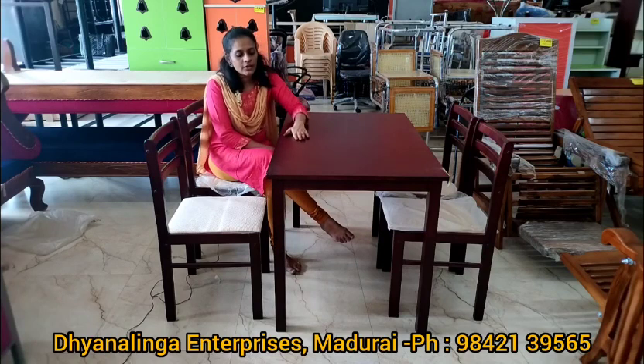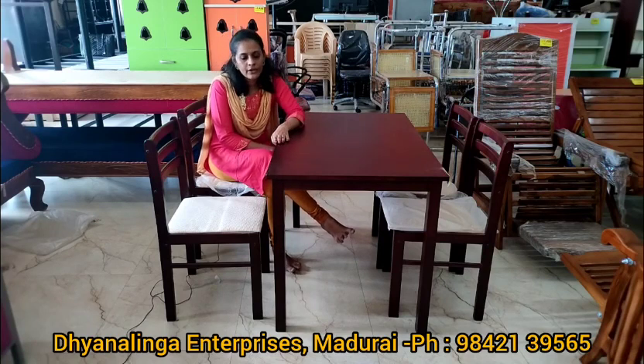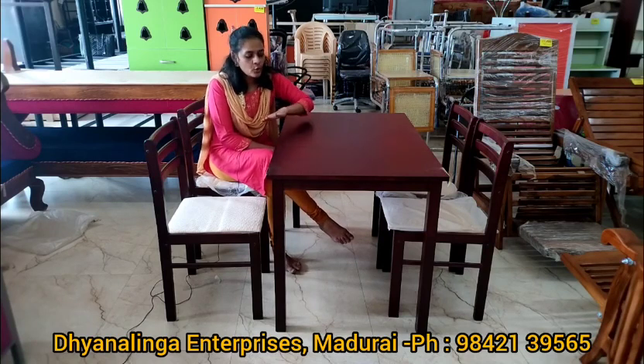We have this dining table available for you. It comes with a full rosewood finishing, and it is very comfortable.